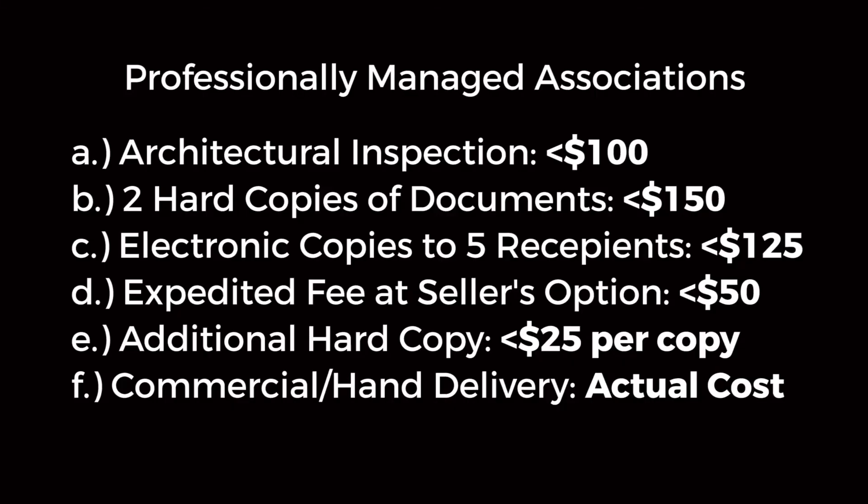For your professionally managed associations, which is the vast majority of associations you will encounter, at least in this area, the fees for resale packets and disclosure packets are broken down depending on whether they are electronic documents or a hard copy of the documents.